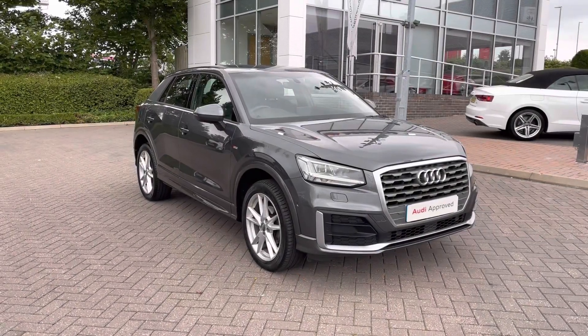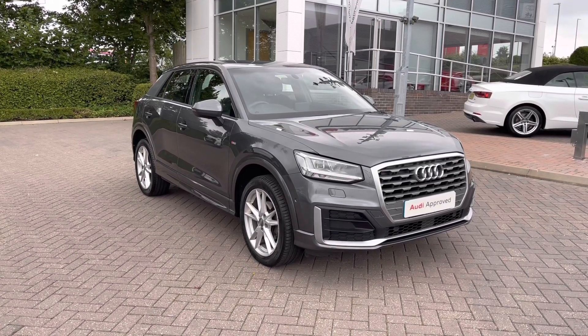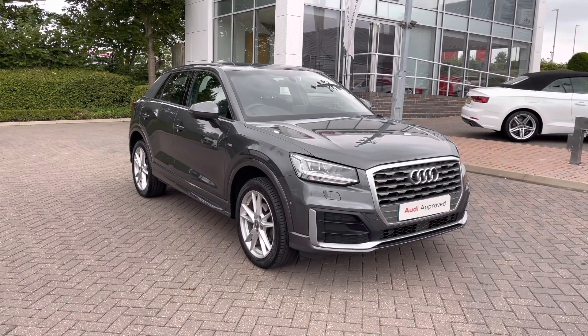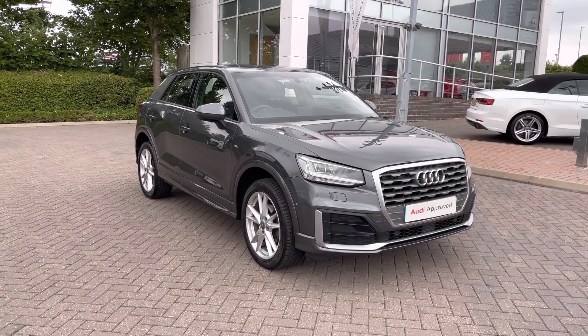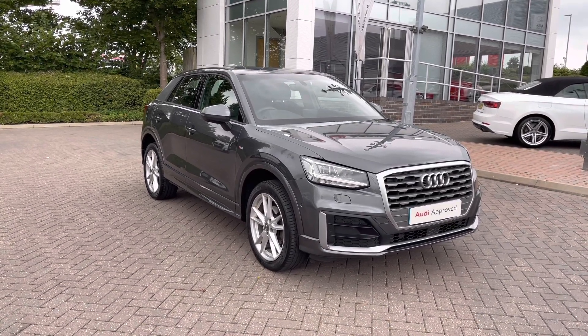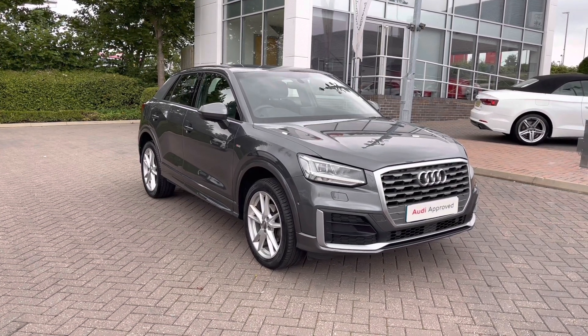Thank you for watching this video on this approved used Audi Q2 S line. As this is an approved used Audi model it does include a minimum of 12 months warranty and 12 months roadside assistance and we also do have flexible finance packages available. For a personalised finance quote or to book a test drive contact us now on 01782 488 205. Thank you.